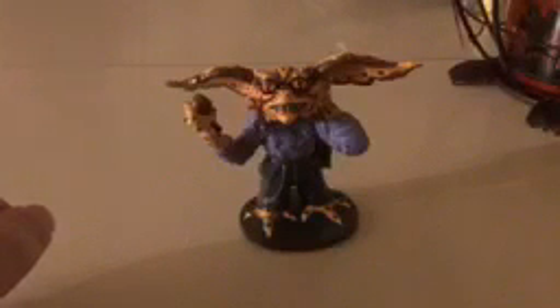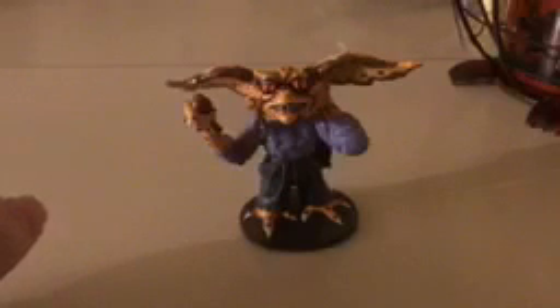Hello and welcome to Gossip Reviews. Today we're going to review a statue of Gremlin Brain, of course from Gremlins 2. It's actually by the company Applause and it came out in 1990.